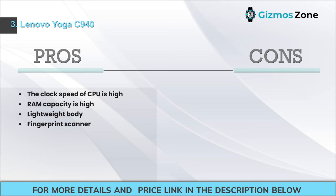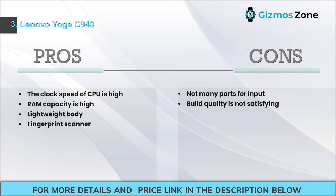Pros: High CPU clock speed; high RAM capacity; lightweight body; fingerprint scanner. Cons: Not many input ports; build quality is not satisfying.